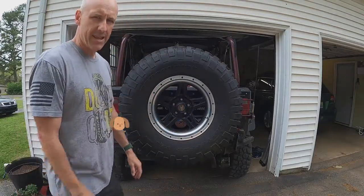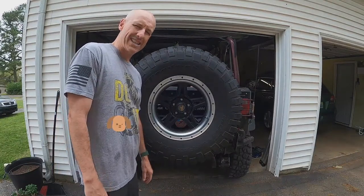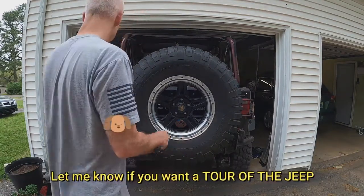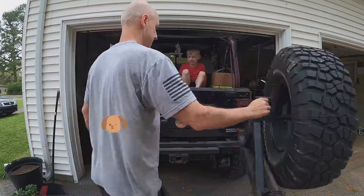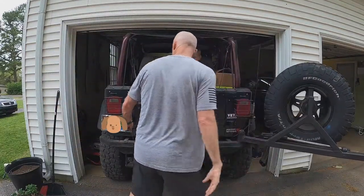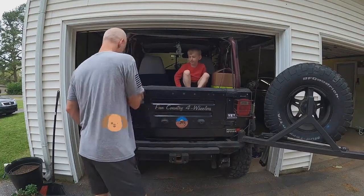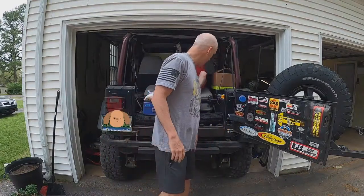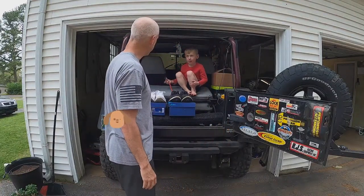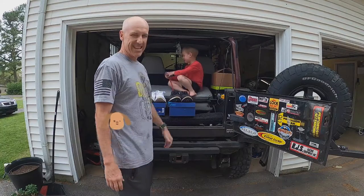All right, I'd like to introduce you to Flame On, back of the Jeep YJ 1995. So let's see what we have today. What we got right here — who is that? JT! This is JT, this is my son JT.